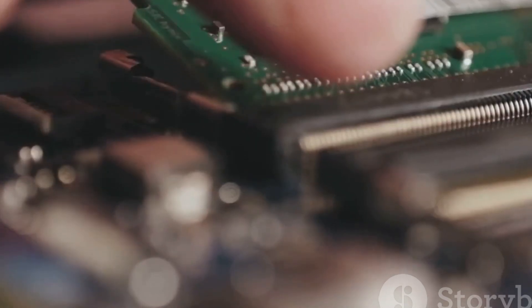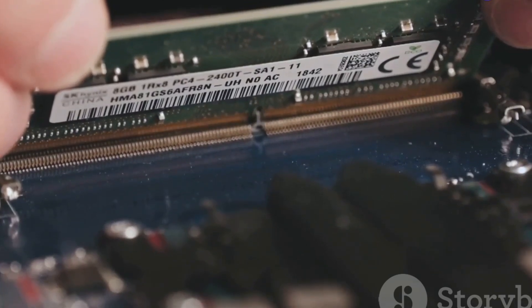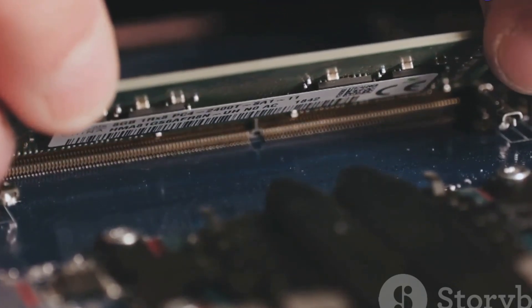Two short beeps? This usually indicates a memory error. Check if your RAM is seated properly. Still beeping? Try swapping out your memory sticks one by one to pinpoint the faulty one.